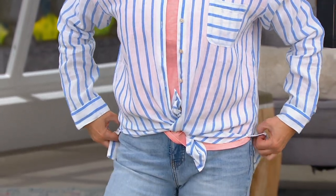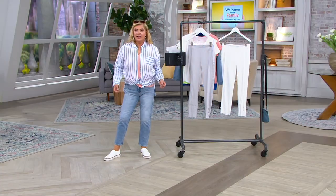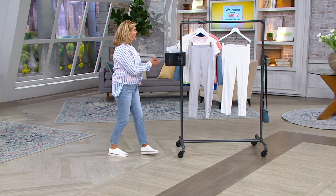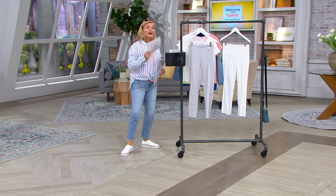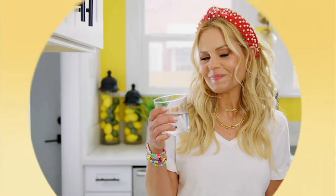You can go look for that linen shirt and take advantage. We are moving in this hour, but let me go ahead and talk to you about today's special value.